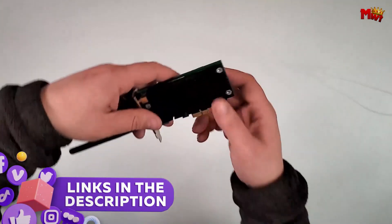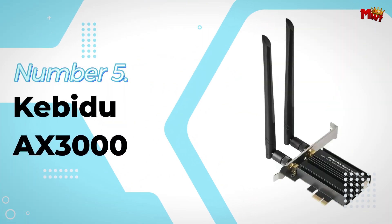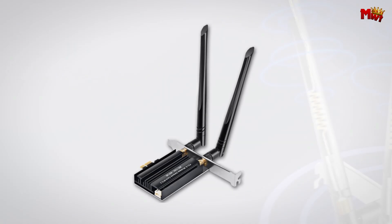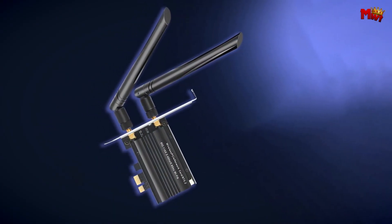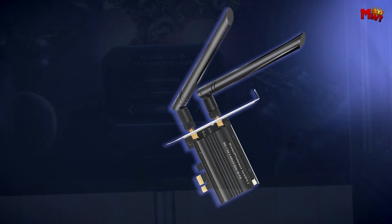Links to all products are mentioned in the description below. Let's get started at number 5: the Kebidu AX3000 Wi-Fi card. This little powerhouse packs a punch with cutting-edge technology designed to elevate your internet experience. Whether you're a gamer, streamer, or just someone who loves a fast and stable connection, let's break down why the Kebidu is a game-changer.